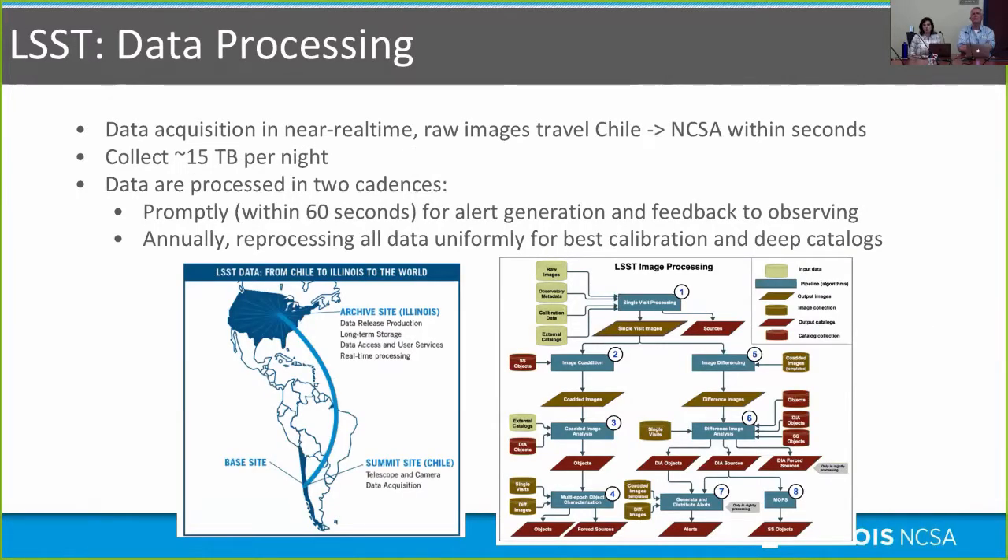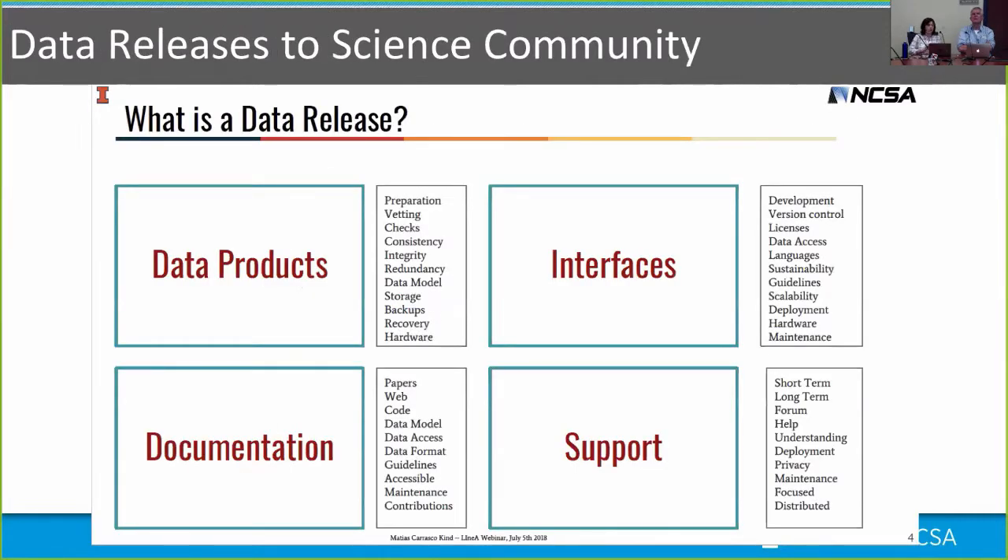LSST data processing is similar but faster. Raw images travel from Chile to NCSA within seconds of being taken, and we collect about 15 terabytes a night, building to petabytes over 10 years. Data are processed on two cadences: promptly within 60 seconds, since LSST explores the time domain looking for things that change on a 60-second cadence, generating alerts for objects that have moved, changed in brightness, or are newly detected. We also provide feedback to the observing program and annually reprocess all data uniformly for best calibrations and the deepest catalogs.